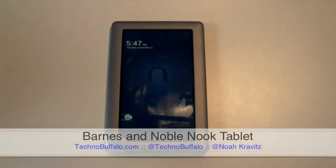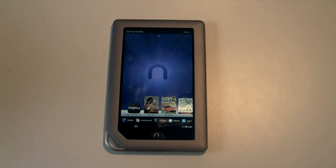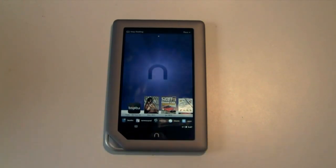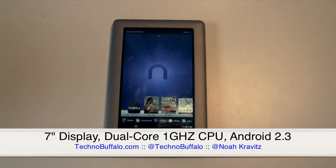Here's the Nook Tablet, new from Barnes & Noble. It's available right now in stores and online for $249. John did an unboxing of this earlier. I received my review unit from Barnes & Noble PR — had a product briefing with them on the phone today, so thank you to Barnes & Noble for lending us a device. I've been playing with this for a couple of hours, enough to take you through the basics. It's a 7-inch capacitive multi-touch display running Android 2.3 Gingerbread, with a customized Barnes & Noble user interface. It's the lightest and fastest tablet Barnes & Noble has made — lighter and more high-powered than the Nook Color, to which it is kind of a successor.